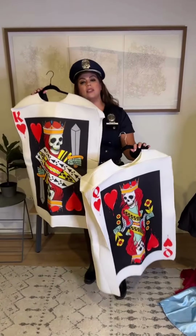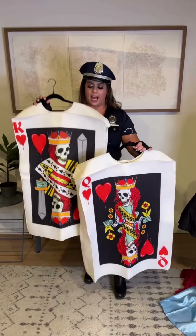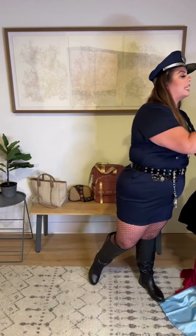We also have couples costumes — I'm going to bring James on camera to try some on with me. We have a really fun one-size-fits-all option, and I can confirm that as a size 2X it fit me just fine. These are skeleton playing card king and queen costumes — really fun and easy, and also great if you live somewhere chilly since you can layer jeans, thicker leggings, or a turtleneck underneath.